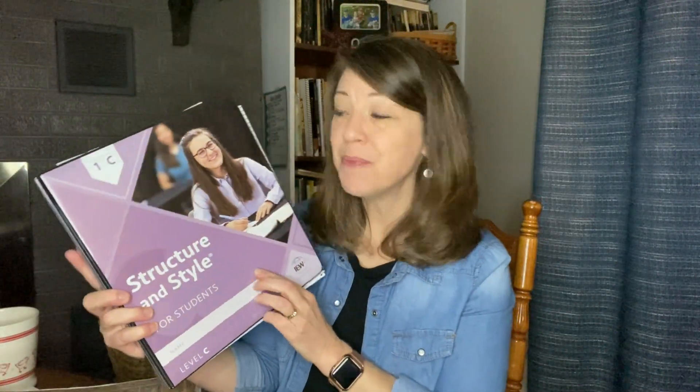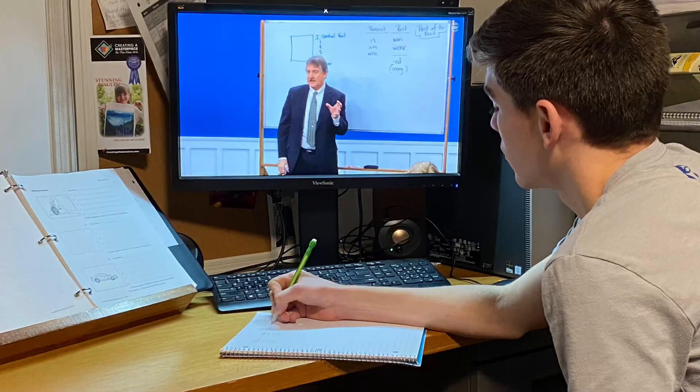He does grammar on his own, and then we are doing IEW, Year One Level C. He is doing this on the computer online — not on DVDs, we went ahead with the lifetime access for the videos — and that is going well. We are doing this more at half pace so it would carry on into the next school year.